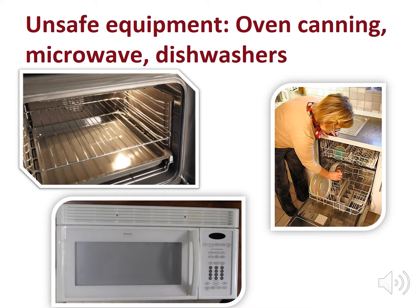Make sure the equipment you are using is designed to safely preserve food. Appliances like ovens, microwaves, and dishwashers are not recommended because the heat transfer does not reduce the risk of disease or spoilage microbes. Also, be aware of new equipment options available on the market, like electric pressure canners, which have not been researched. The National Center for Home Food Preservation does not recommend them because they are a pressure cooker and not a pressure canner as advertised.